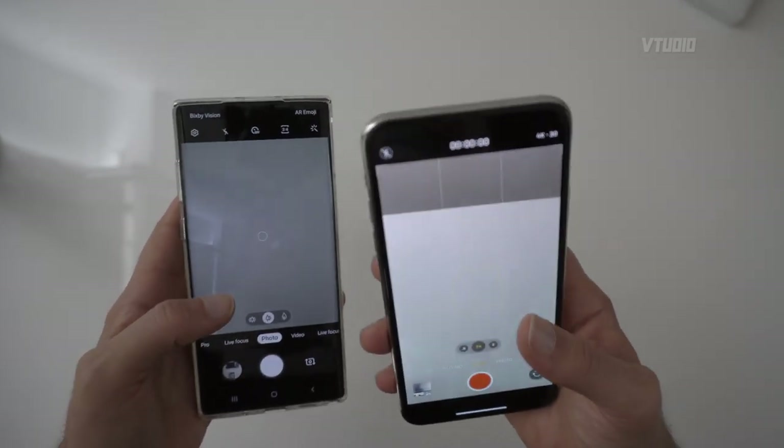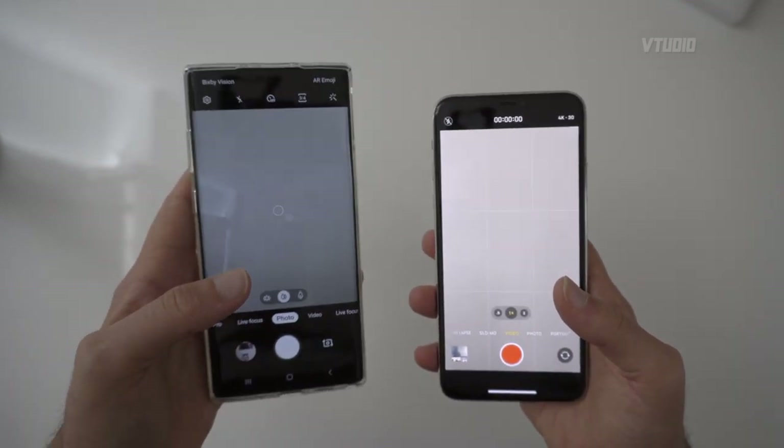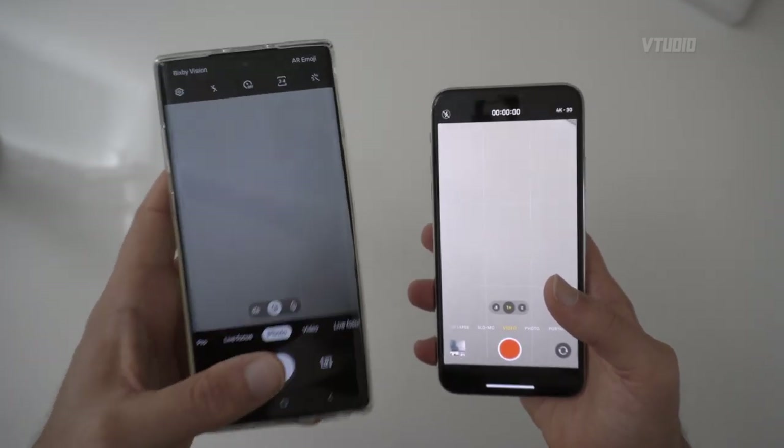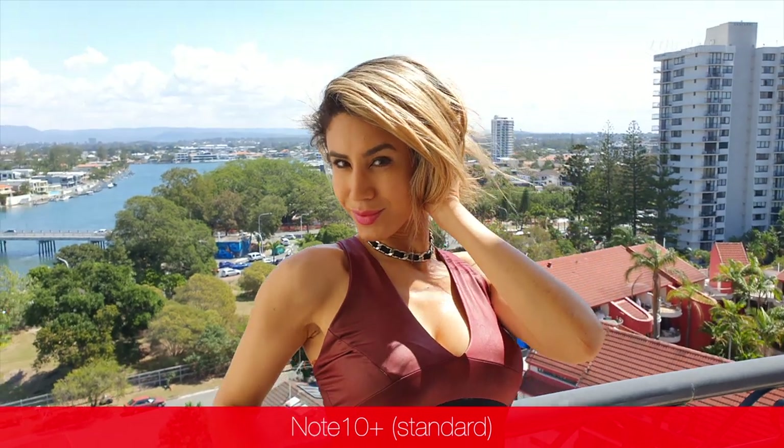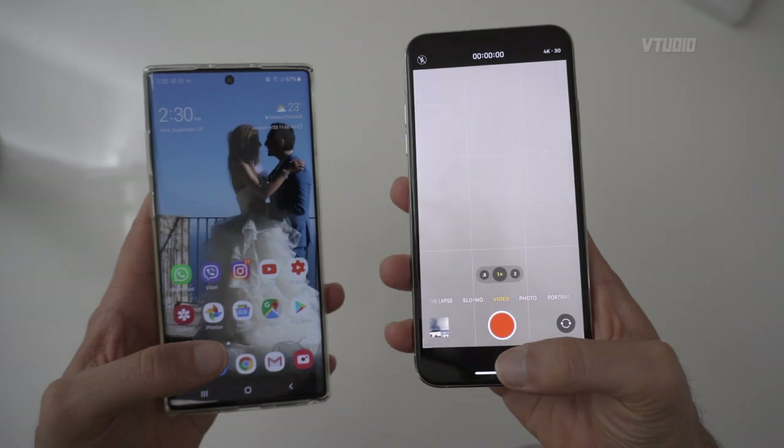The Samsung Galaxy Note 10 Plus doesn't support 4K 60fps on the front-facing camera, the front camera isn't as wide, and the back camera exposure isn't as good. There is a way to make Note 10 Plus videos better and I've got a video showing exactly how to do that, but the iPhone definitely wins on camera.